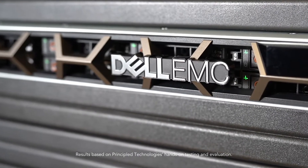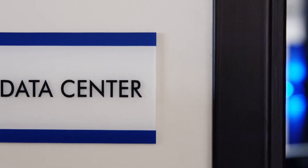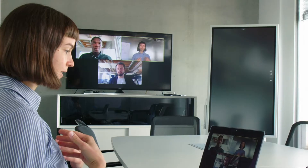The next generation of Dell EMC servers are coming soon. We were able to go hands-on with a couple of them in our data center at Principle Technologies, and we also spoke with Dell to learn more about the servers and innovations that customers can look forward to.